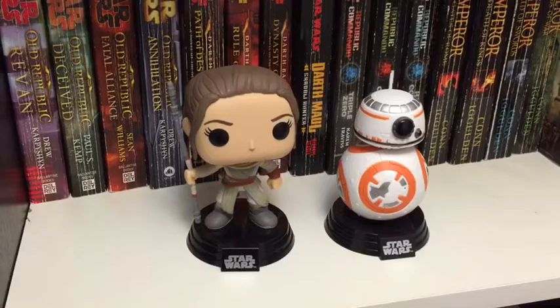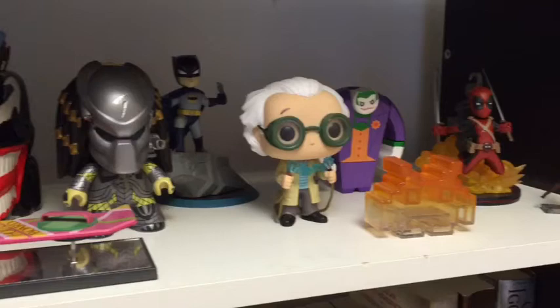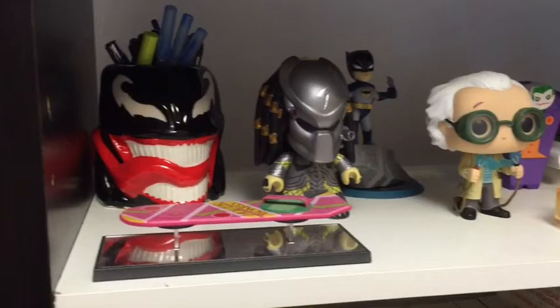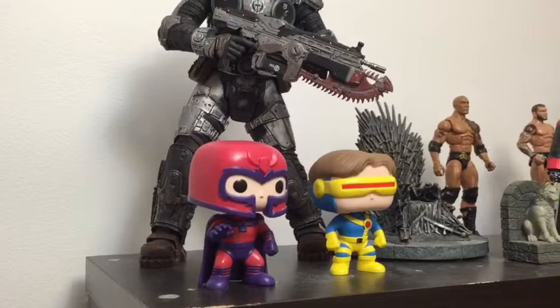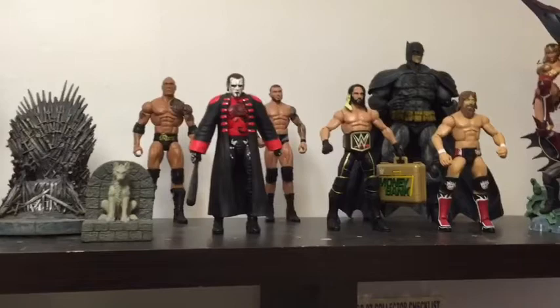Moving up above that is my loot crate shelf — all the random knick-knack stuff I can actually display goes on this shelf here. I got some pop figures, some statues, some Venom holding some pens. Above that, some X-Men pops, a 12-inch talking Marcus Phoenix, the Iron Throne with Stark Direwolf statue, my main roster of current guys for WWE, a Batarang of Batman from the Dark Knight Rises slash Arkham City, and a Batman Wonder Woman Injustice statue.